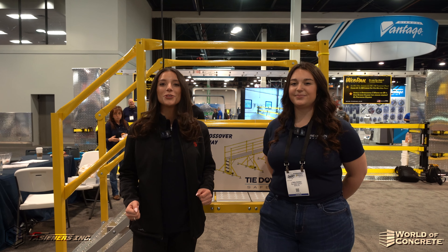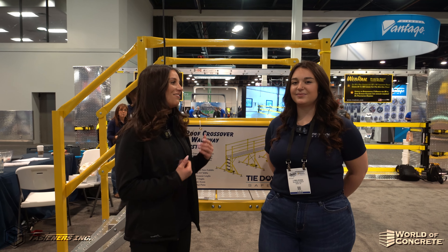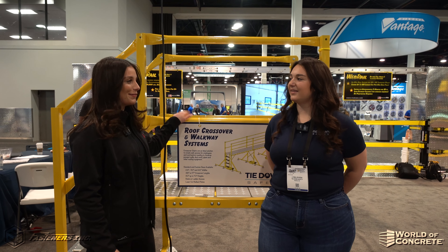Hey, it's Alexandra Weber with Fasteners here at World of Concrete 2023. We have Linnea with Tiedown — Linnea, can you walk us through what we have behind us here?